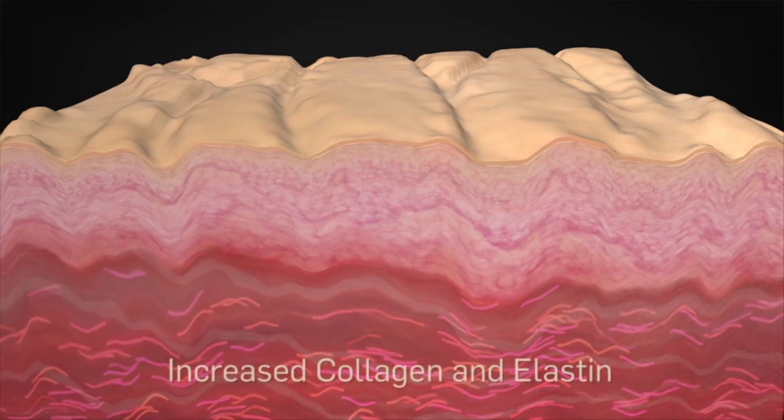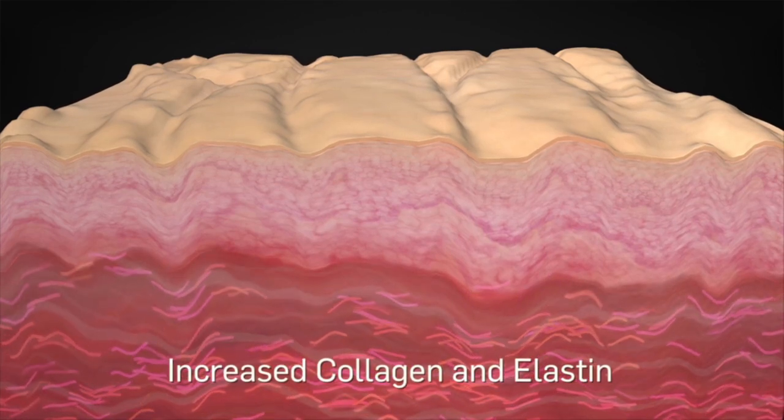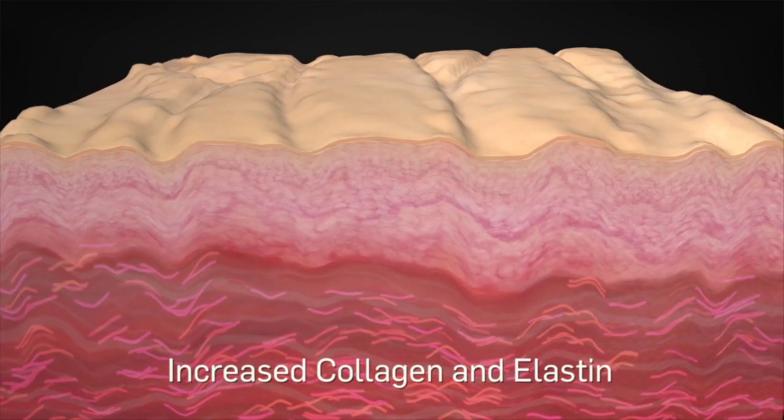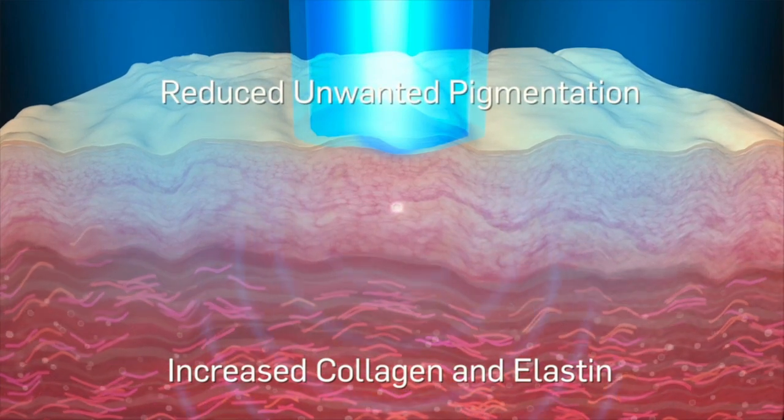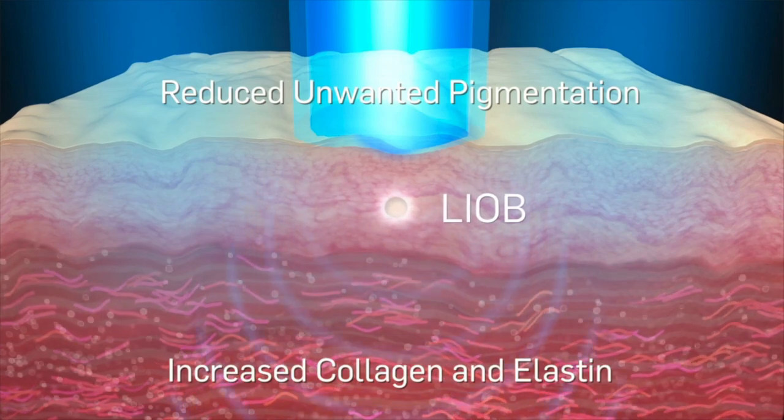These factors lead to stimulation of new collagen and elastin production. PicoSure Focus treatments effectively address unwanted pigmentation and increase collagen and elastin, leading to dermal remodeling.